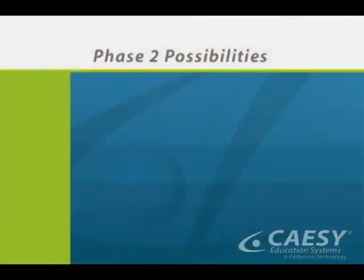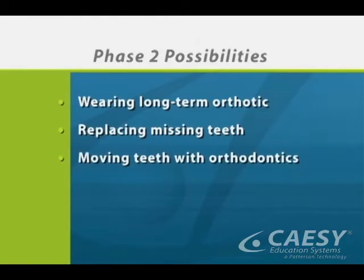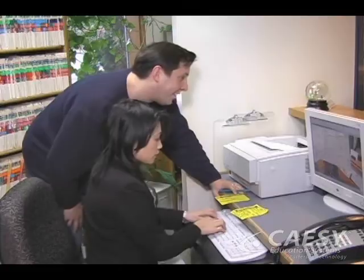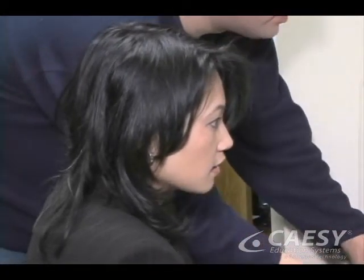Depending on your situation, Phase 2 can consist of several more permanent treatments such as wearing a durable orthotic long-term, replacing missing teeth, moving teeth with orthodontic work, and placing crowns or veneers. Some patients wear an orthotic as a long-term solution, which may need to be replaced as the previous device wears out.